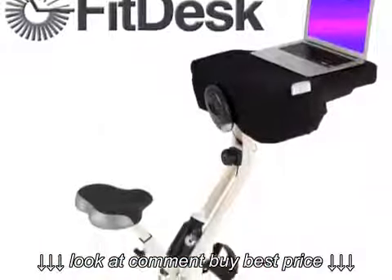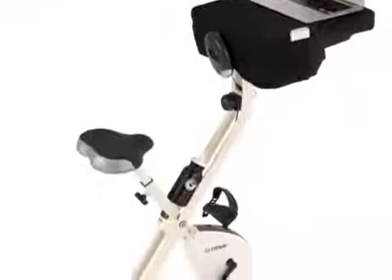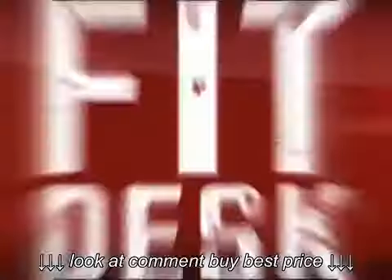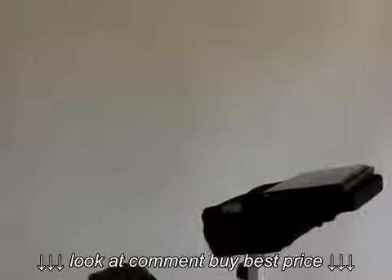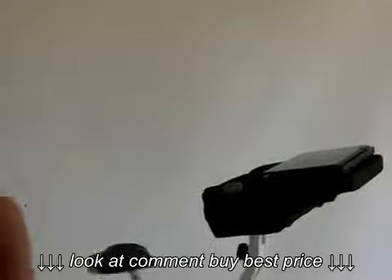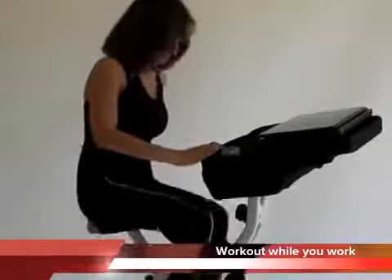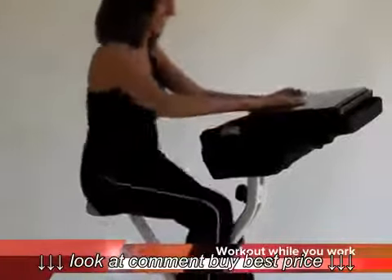Imagine improving your health while spending time on your computer, playing your favorite video game, or finishing that new book. Now you can with FitDesk. The FitDesk has a built-in padded desk surface which allows you to comfortably type, play, and read, all while improving your cardiovascular health.